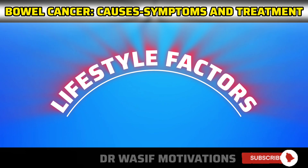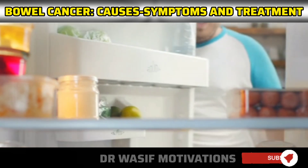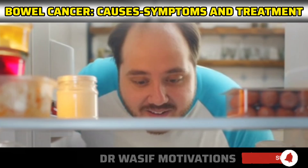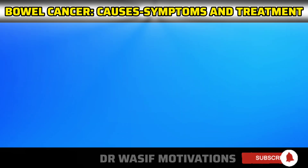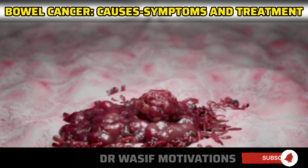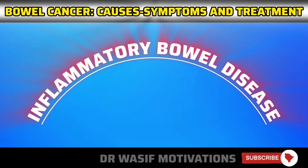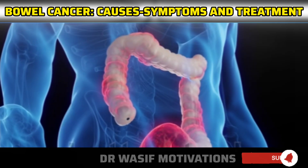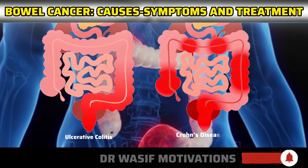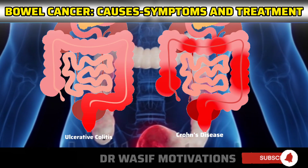Lifestyle factors such as unhealthy habits — including a diet high in processed meats and low in fiber, sedentary behavior, obesity, smoking, and excessive alcohol consumption — can contribute to the development of bowel cancer. Individuals with inflammatory bowel disease, such as ulcerative colitis or Crohn's disease, also have a higher risk of developing bowel cancer.